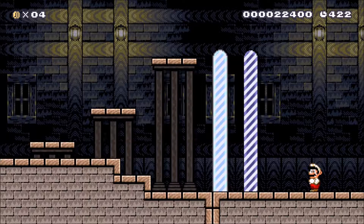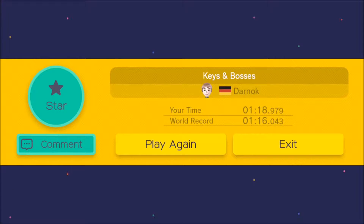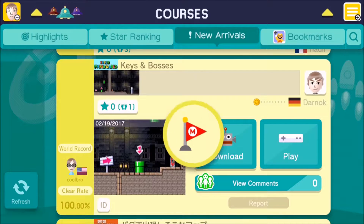Yeah, that wasn't all that bad. I think the only boss that was really challenging was the first one — that was the only one that gave me any true concern. Just off the world record, but I'm glad I played this course, because this was a nice little course. I think Darnok did a nice job at this level — this was definitely well done from him.